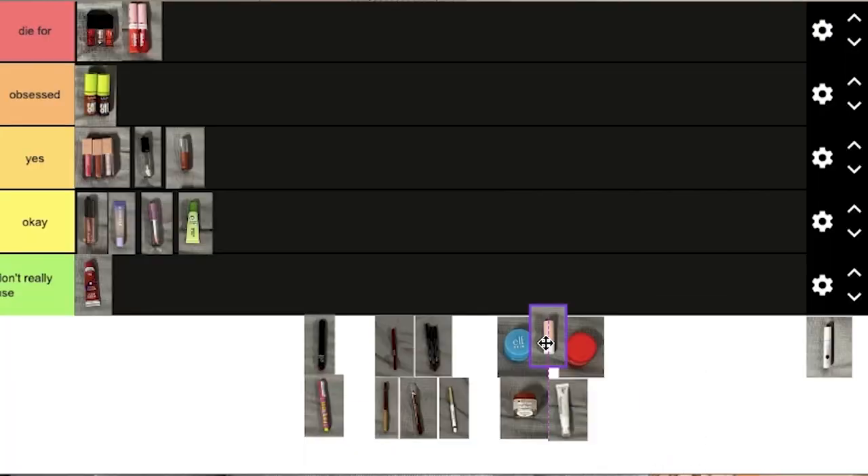I'm also going to put this CoverGirl Clean and Fresh Lip Balm — which is also tinted — in Don't Really Use. It's good for a lip balm, but the tint is so, so dark that it's not even worth putting on as a lip balm, because your lips are literally going to look dark purple. If you like dark purple lips, slay, but it's not for me. So that is going in Don't Really Use as well.